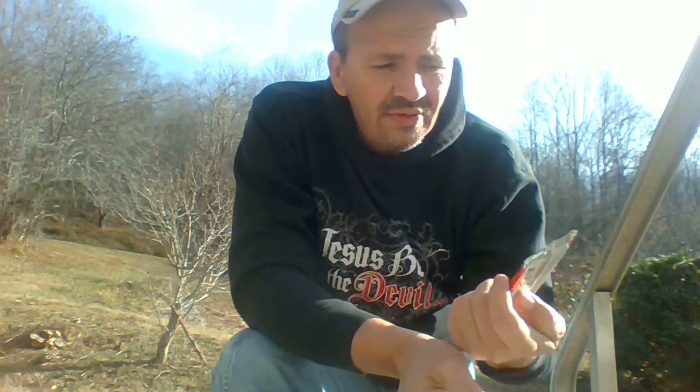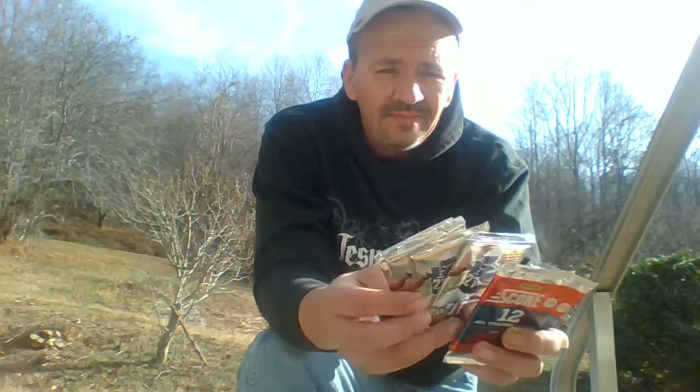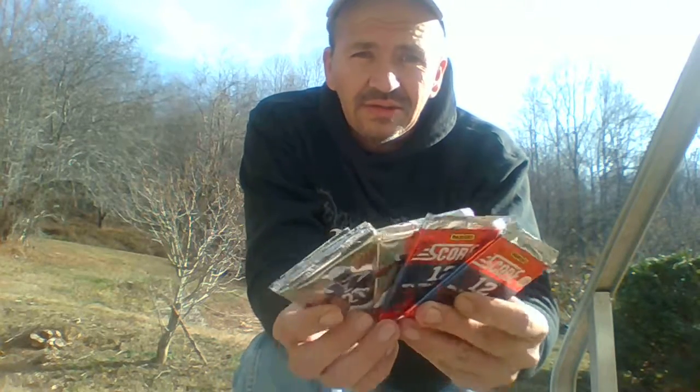Good morning everyone, going to be doing a pack break video this morning. I got a bunch of packs here that I got at bargain prices off eBay. I bought all these from the same seller — two packs of 2013 Panini Score for 40 cents a pack, and four packs of 2008 Upper Deck Football Heroes for a penny plus 55 cents shipping each. All together, six packs of football cards for a dollar and ninety-two cents.